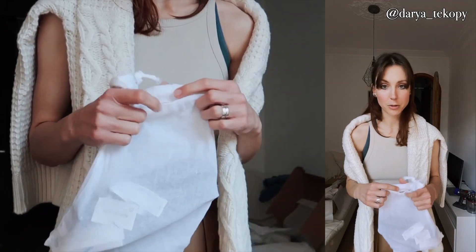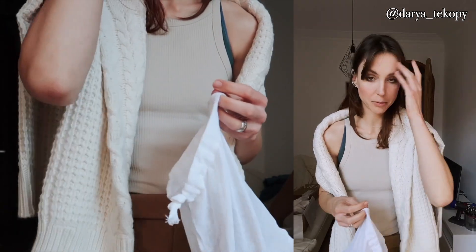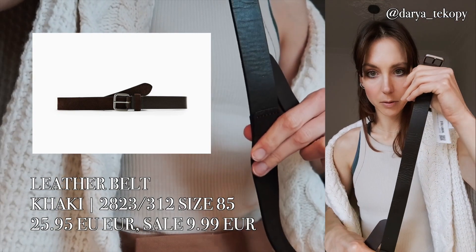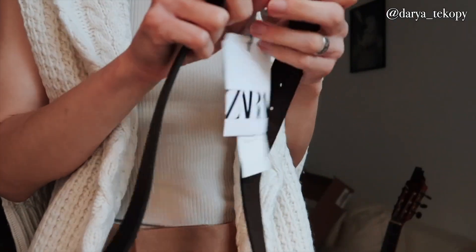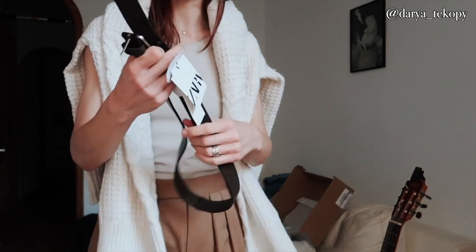It seems I ordered a lot of trousers and didn't order anything on top because everything was sold out when I was ordering. This is the belt — the basic one. Part of it is leather and the other part is suede. A normal basic belt. I can't try it on with these trousers because they don't have anything.